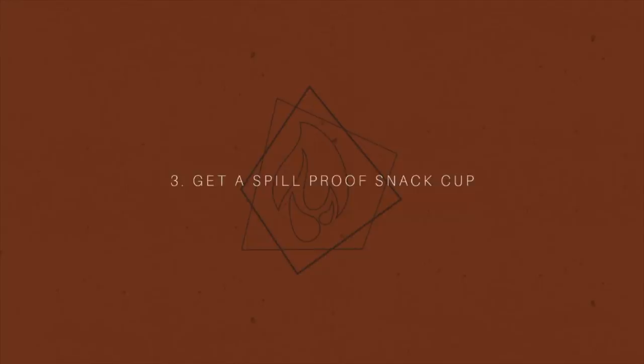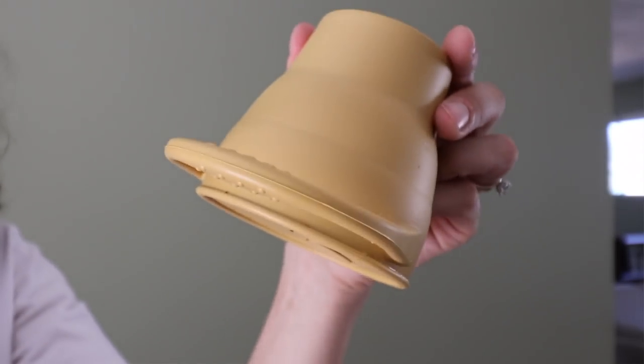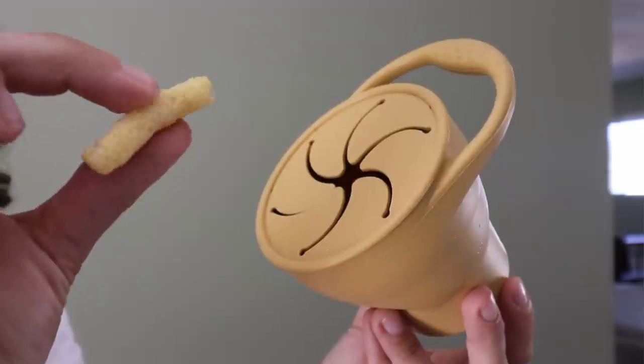Next up, also food related, is to get a spill-proof snack cup. It's a cup that has flaps on the top so your child can put their hand in to grab a snack, but if they flip the cup upside down it's less likely that snacks will spill out. This has also been really good for car rides — I put those little dissolvable rice snacks in and I feel safe having him in the back eating them. There's minimal mess, he's entertained, everything's great.